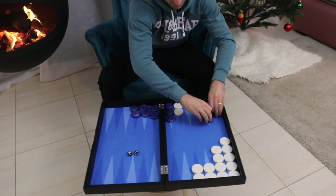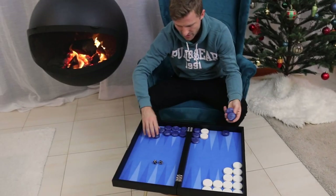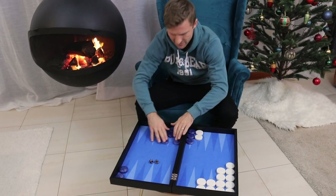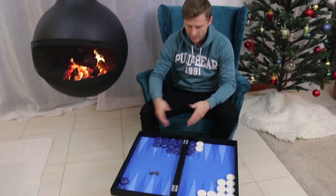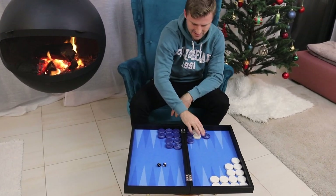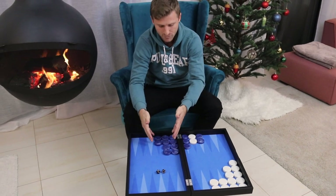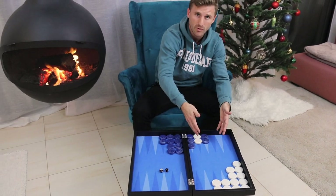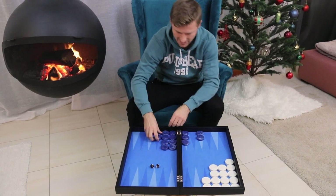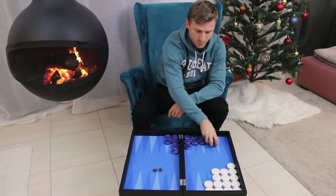Compare that to an outside prime — let's make it even worse for blue. Say he's got a five-prime from the six to the ten point. The moment blue starts to let go of his prime, he still has so many checkers to move and so many rolls to get his checkers into the home board that white can actually catch up, get his checkers home as well, and win the race.